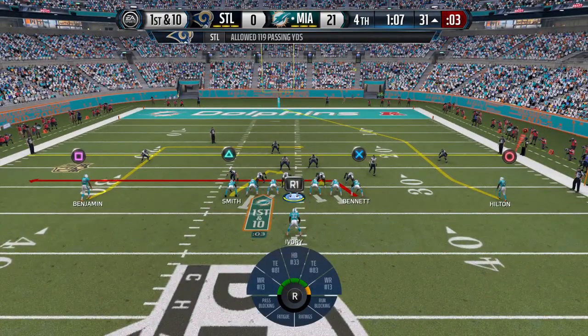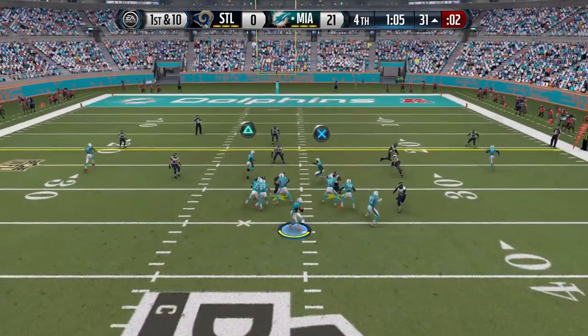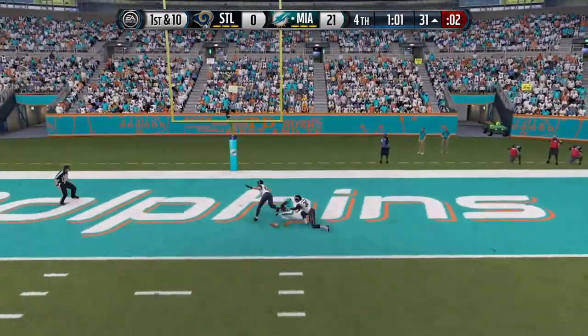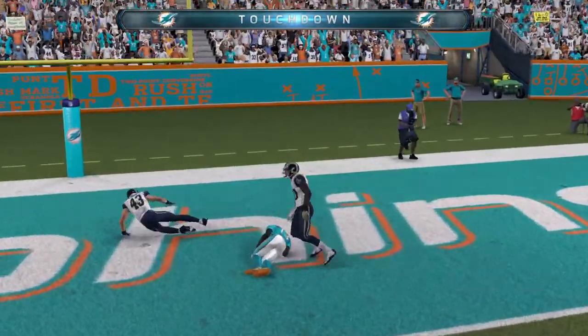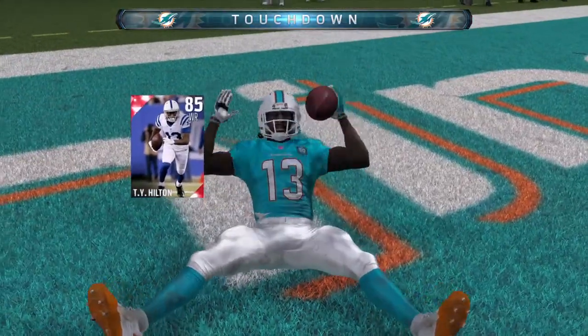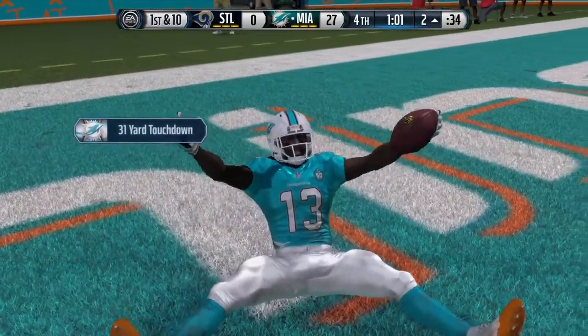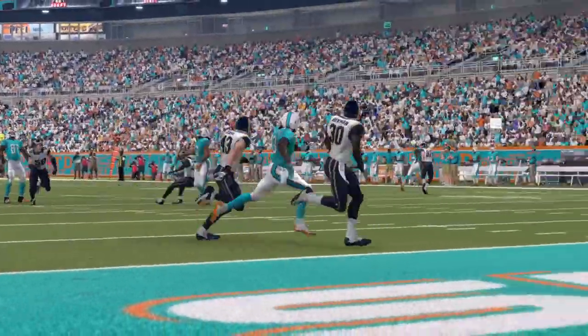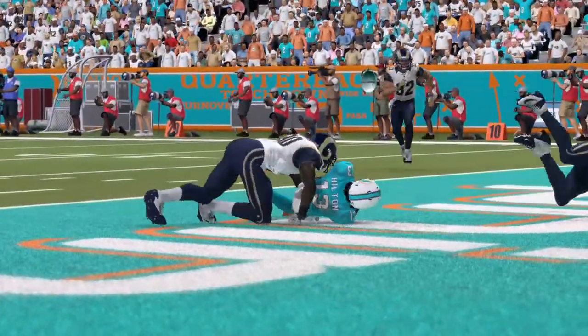Chris Ivory lined up in the backfield, first down at the 31. Down the field — the blowout continues, another touchdown! Nice throw by the quarterback, put it right on the money — not a big window, but he hits it.